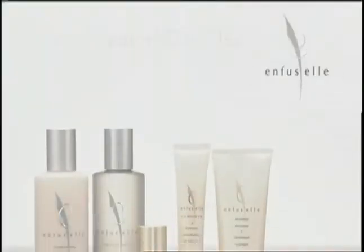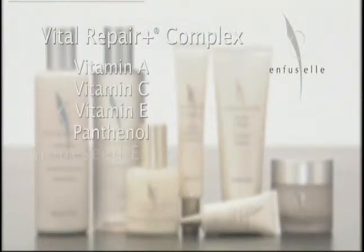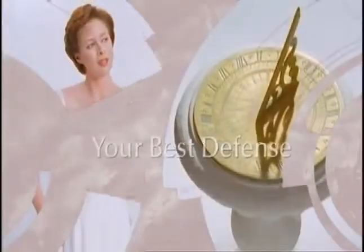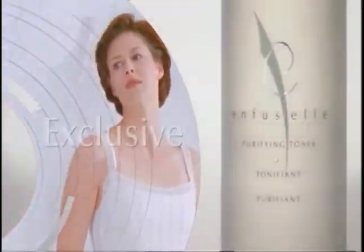Only Enfucel contains Vital Repair Plus Complex, a triple patented combination of 7 natural vitamins and antioxidants that together work synergistically to provide your best defense against damage caused by time and environmental assaults.